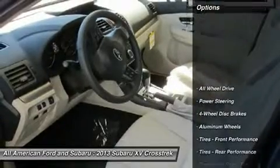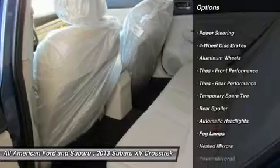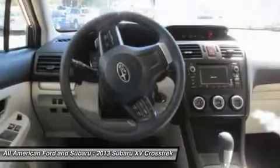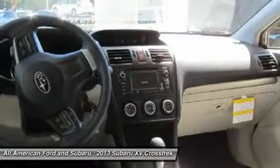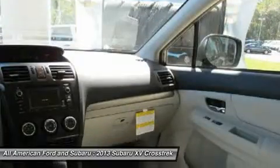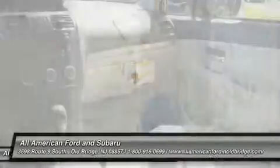Here are some of this vehicle's great options: all-wheel drive, anti-lock braking system, traction control, stability control, steering wheel audio controls, air conditioning, adjustable steering wheel, power steering, aluminum wheels, keyless entry. This vehicle offers reliability and good looks at a great price. So come in and take a test drive today.